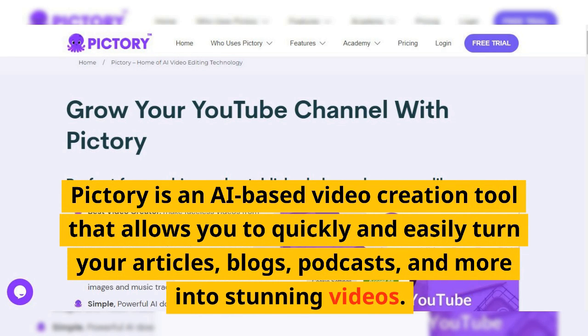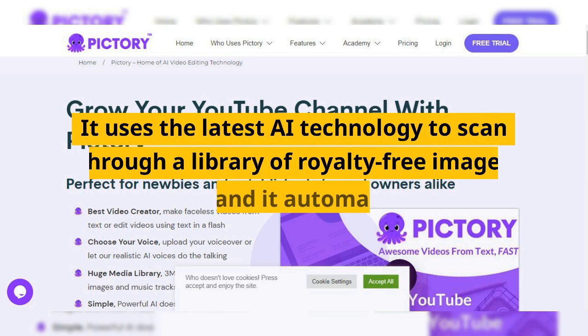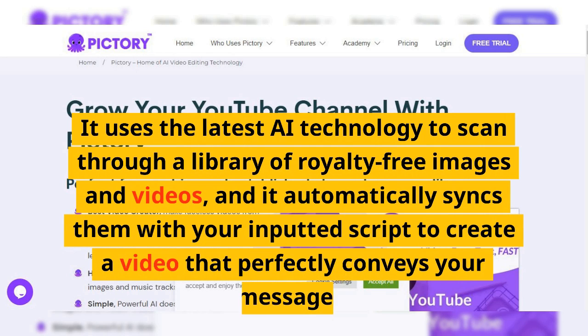Pictory is an AI-based video creation tool that allows you to quickly and easily turn your articles, blogs, podcasts, and more into stunning videos. It uses the latest AI technology to scan through a library of royalty-free images and videos, and it automatically syncs them with your inputted script to create a video that perfectly conveys your message.